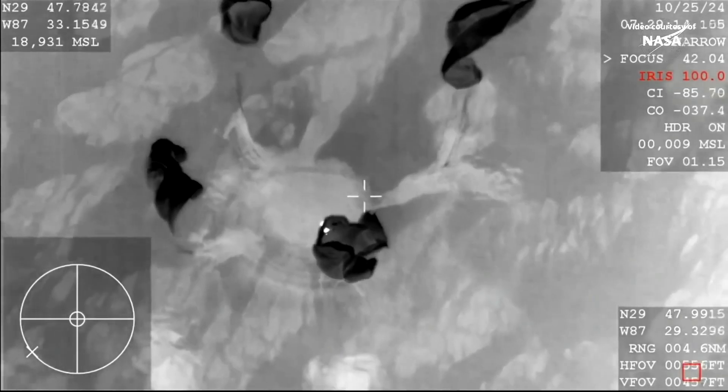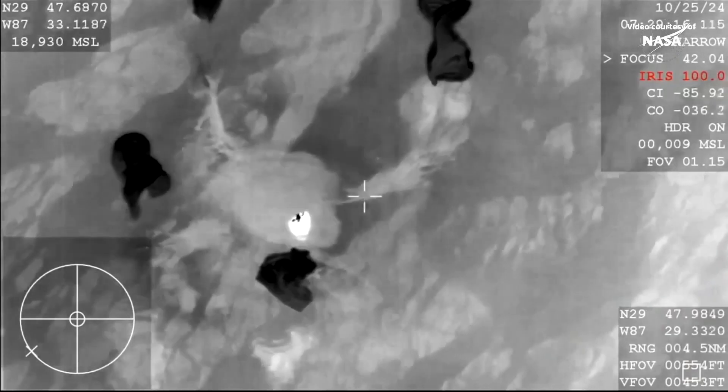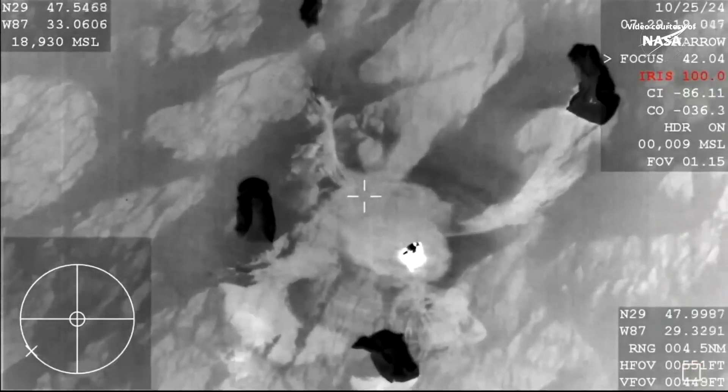And Endeavor, we see the same. On behalf of SpaceX, welcome home. And as you can see on your screen, we do have visual confirmation.